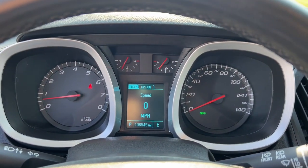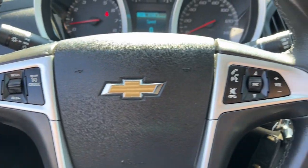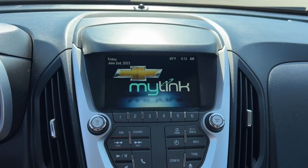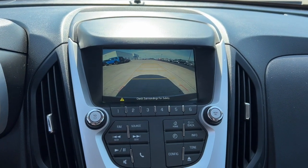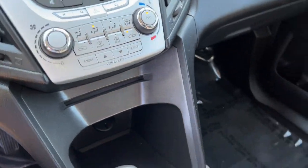The following are some of this vehicle's highlighted options: touchscreen infotainment system, keyless entry, backup camera, premium sound system, heated mirrors, satellite radio, remote engine start, steering wheel audio controls, Bluetooth, and aluminum wheels.